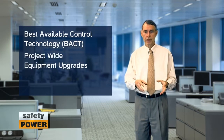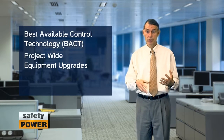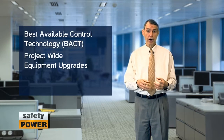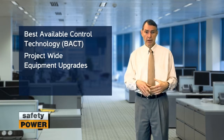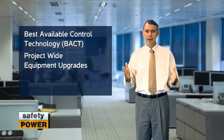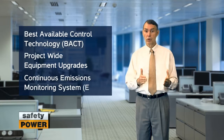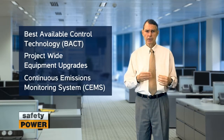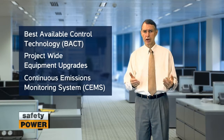Equipment upgrades are done prior to permit renewal, which occurs every five years. These equipment upgrades can often be expensive. Installations that have Title V permits often require a CEMS, or Continuous Emissions Monitoring System. These systems are very expensive to purchase and to operate.